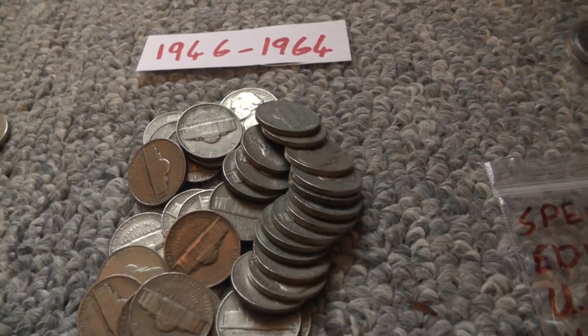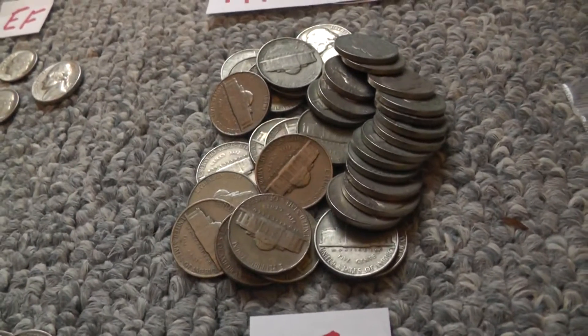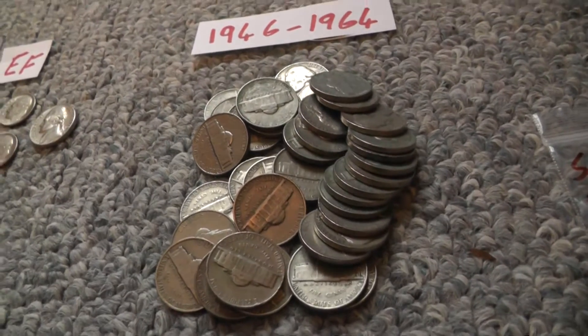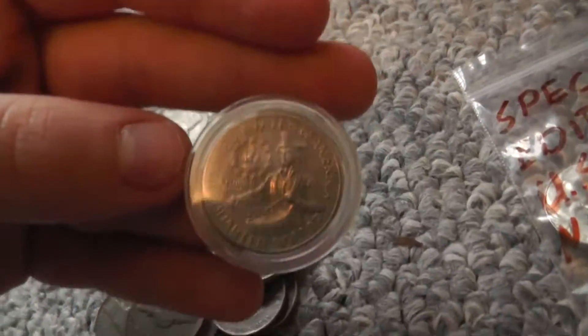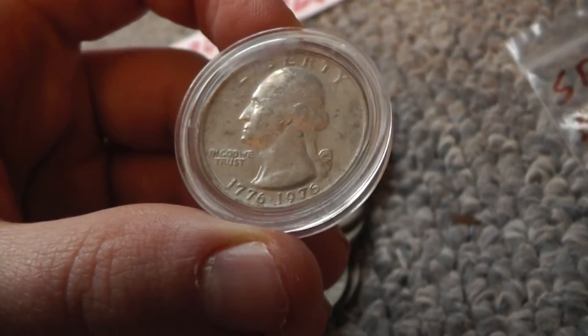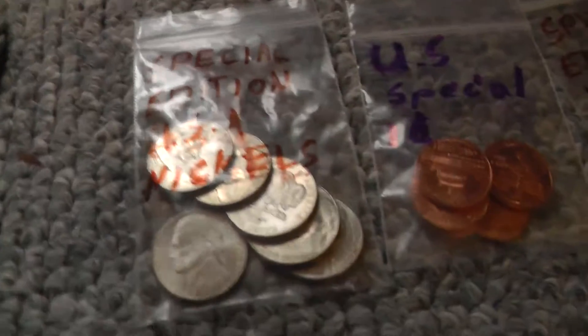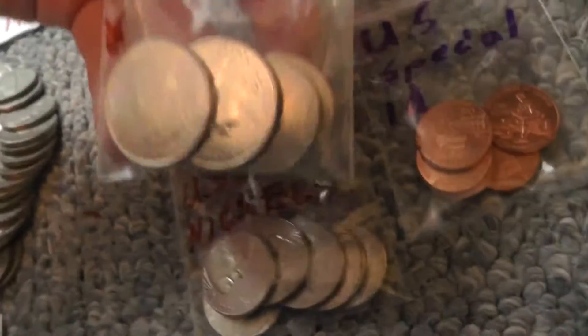Then I have 1946 to 1964, and I have 35 of these nickels. To find all this in Canada — it's pretty good. Then I found this quarter, 1776 to 1976. It's worth 25 cents, but I like it. Then we have some special edition USA nickels and some special edition USA quarters.